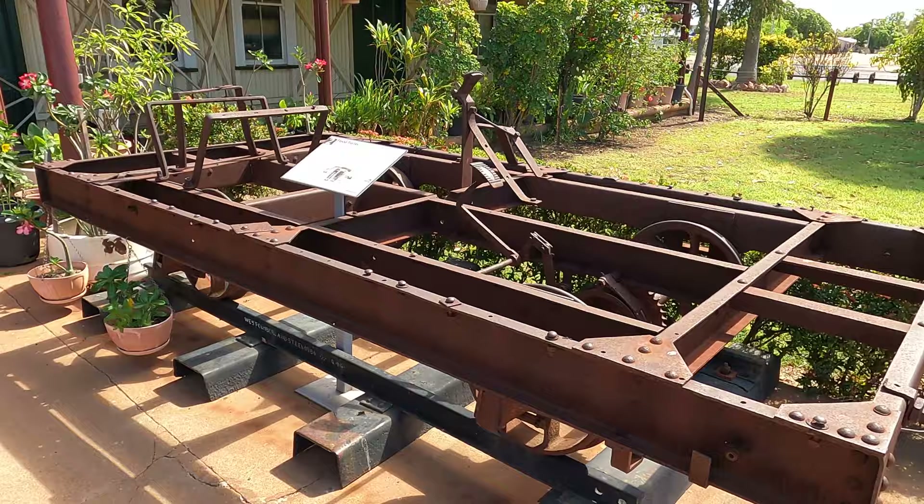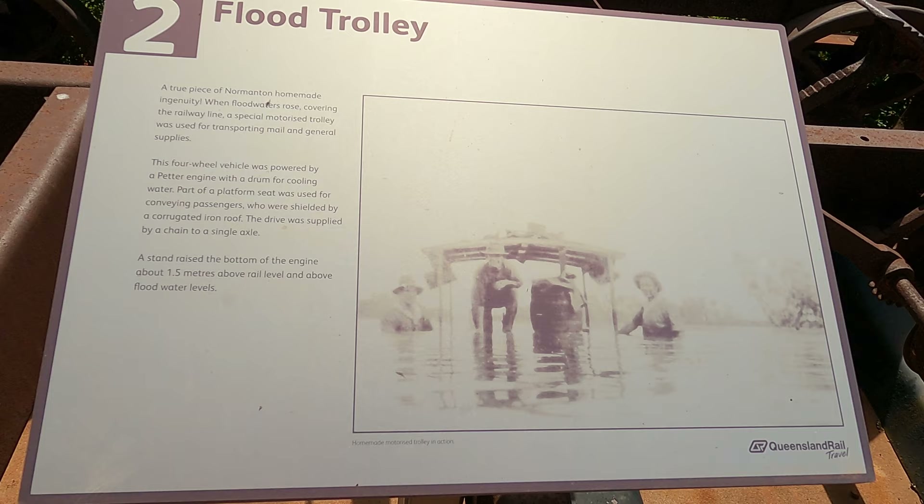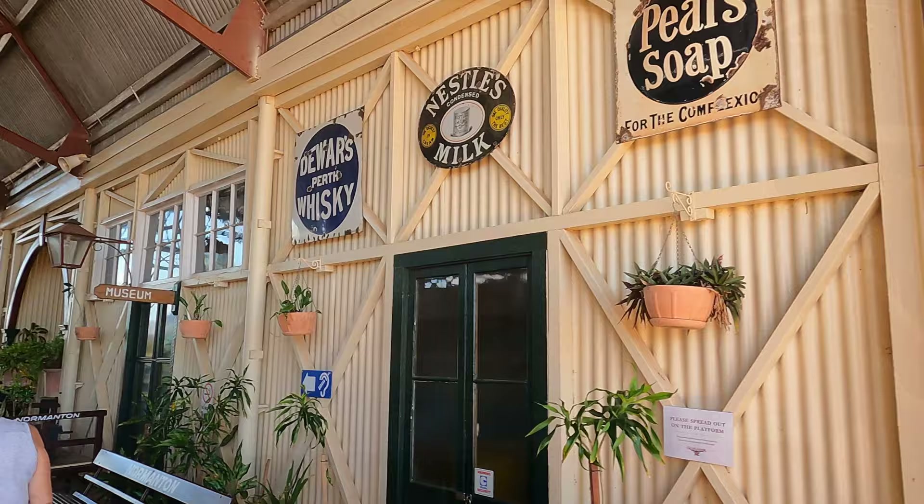Flood trolley — homemade ingenuity. When floodwaters rose covering the railway line, a special motorised trolley was used for transporting mail and general supplies.